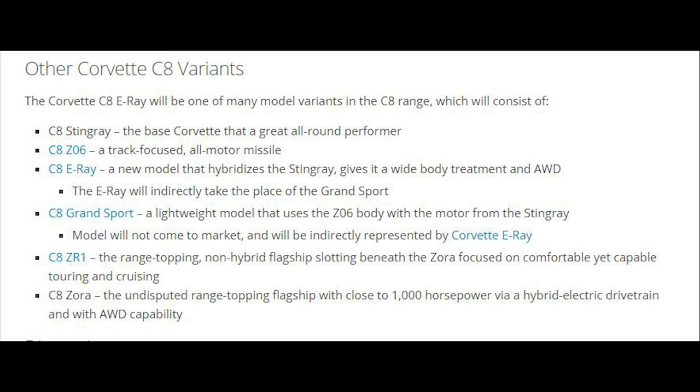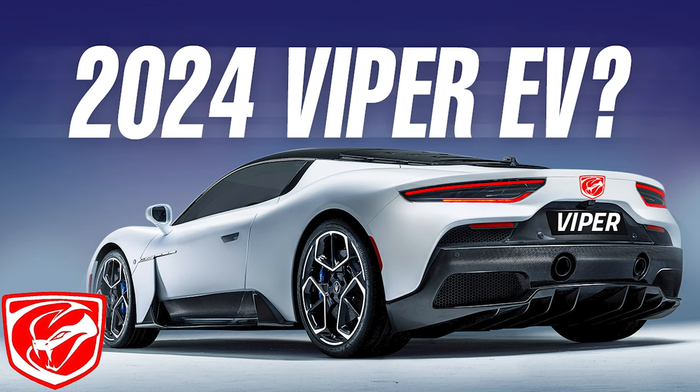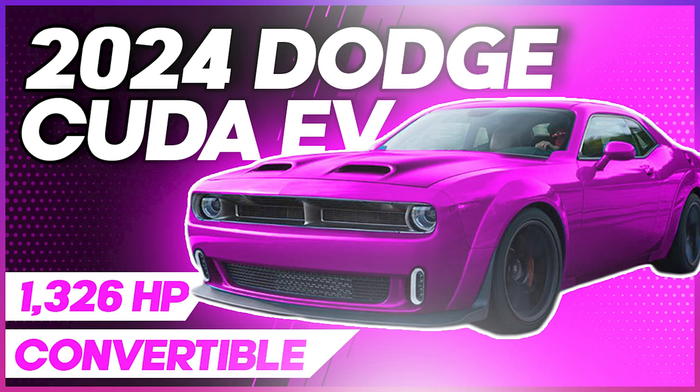Dodge is keeping secret what they could be bringing to the table — whether it's a Viper, a Tomahawk, or whatever name they call their mid-engine variant. I talked in another video about Dodge potentially using the Maserati MC20 as a base car for the new Viper. The MC20 makes just over 600 horsepower with a twin-turbo V6, or Dodge could use the long-rumored GMT6 powerplant said to have around 500 horsepower before electrification. With electric assist motors, Dodge could easily make over a thousand horsepower in a hybrid setup.